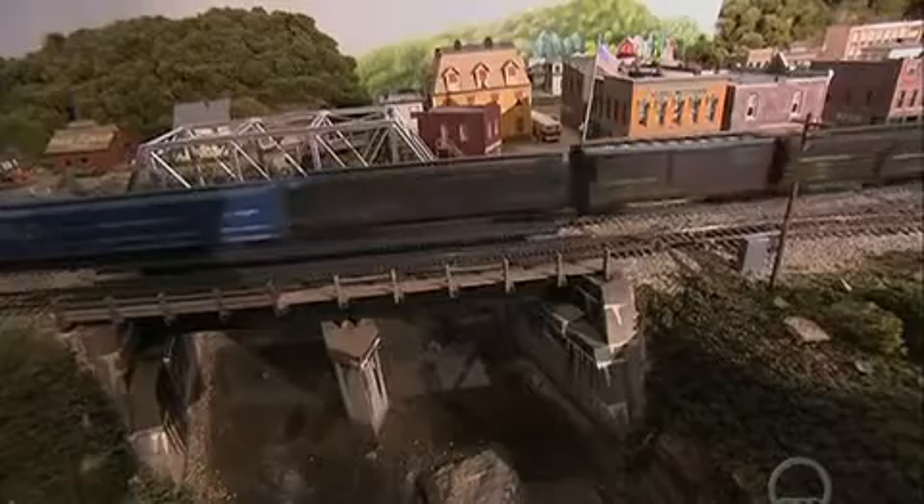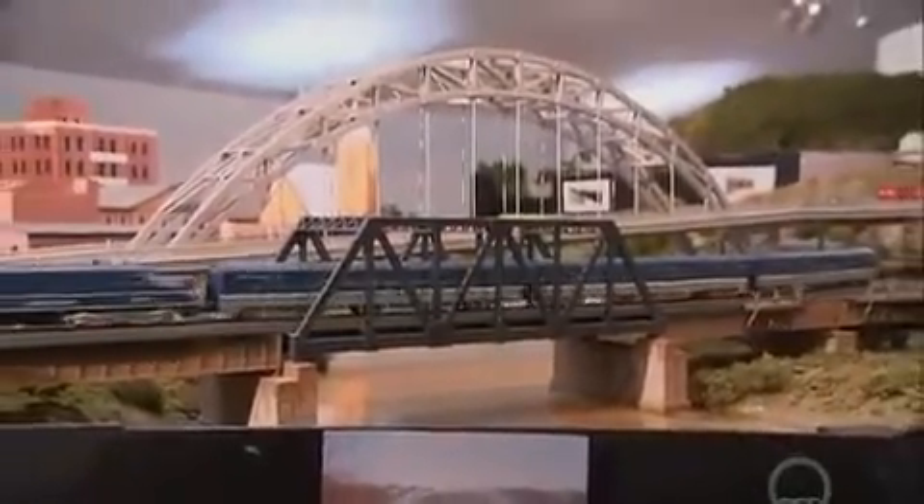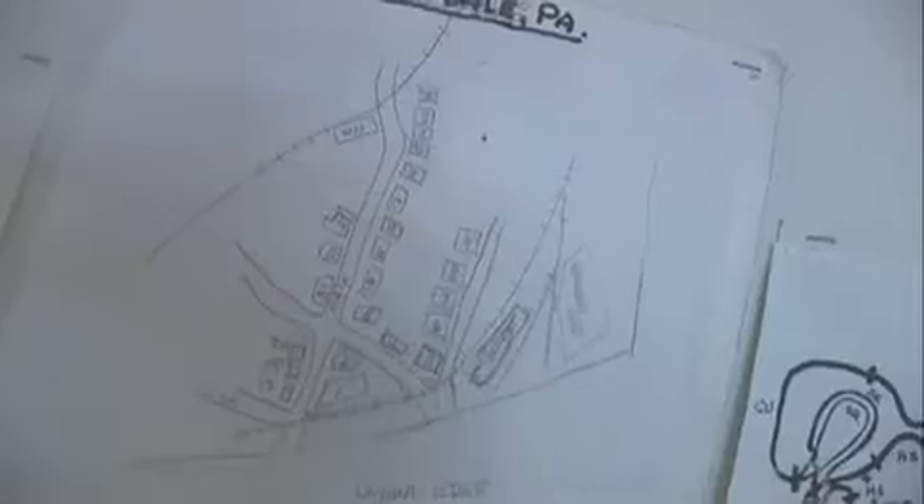What separates this display from just any railroad setup? Well, we like to call it a reality in miniature, because what we do is we go to the various towns and various locations, we take pictures, we take measurements, we try to make it as accurate as we can. We go to historical societies and have photographs posted around the walls of the scenes that we model. So all of that research is what really makes this a museum rather than just a train display.